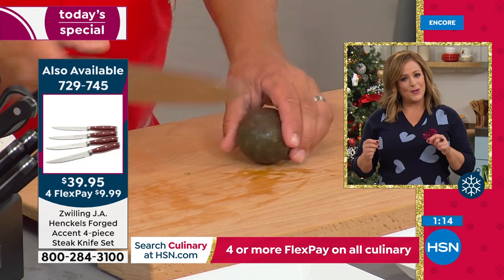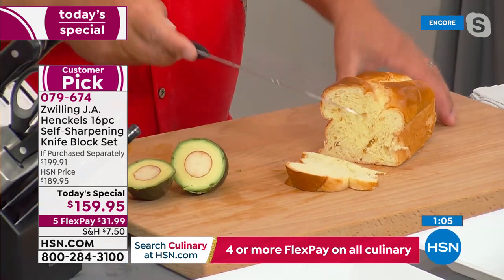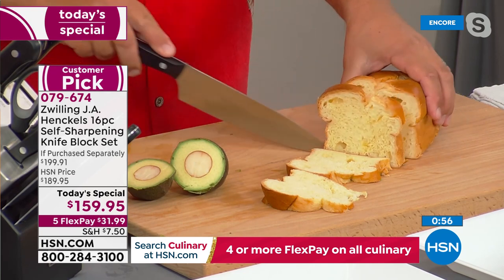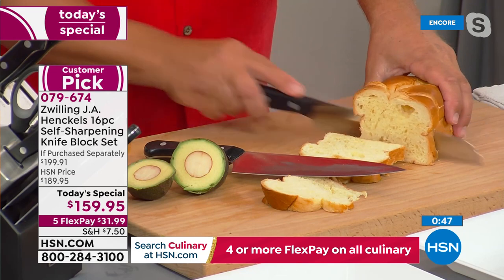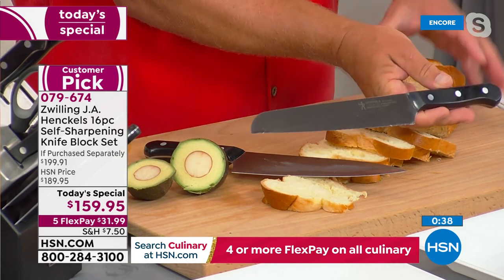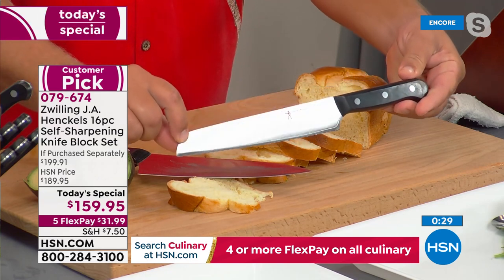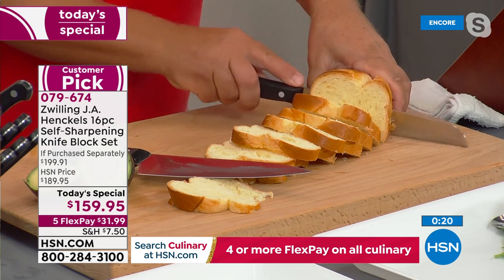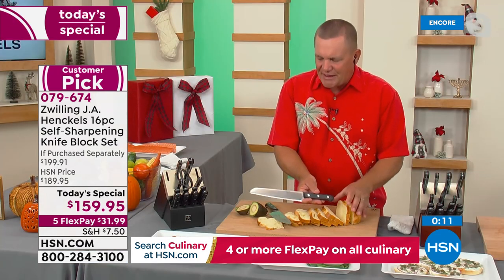Zwilling stands by their product with a lifetime warranty — these are knives meant to last, possibly the last knife set you'll ever have to buy. The bread knife alone is worth the price of the entire set for holiday baking. Full tang, 100% stainless steel, crafted by the best craftsmen from Zwilling Henckels — the oldest cutlery brand in the world, founded in 1731. To have this quality and quantity of knives with the eight-piece steak knife set included is an incredible value.